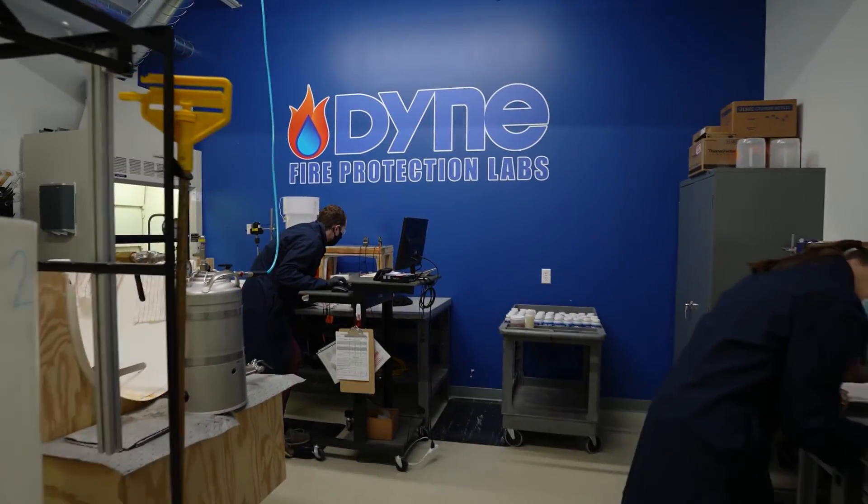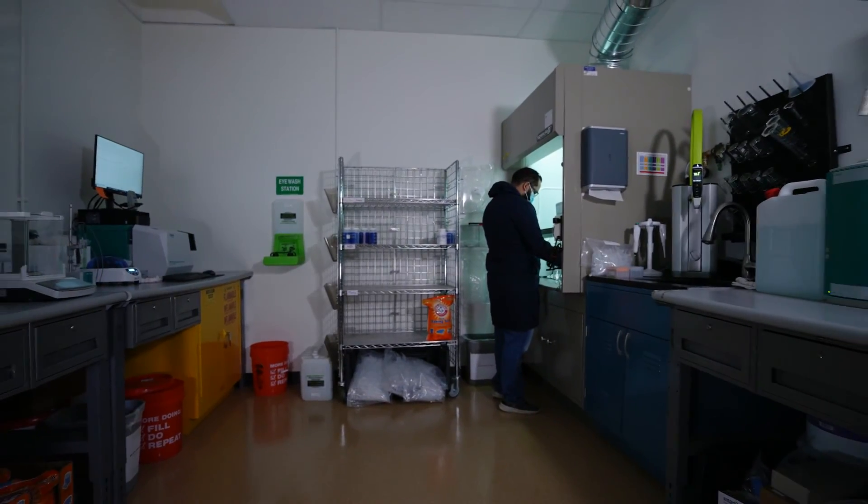From firefighting foam to sprinklers, from antifreeze to dry chemical, our qualified technicians are here to meet your fire protection laboratory needs.